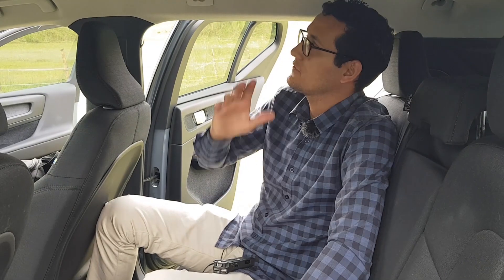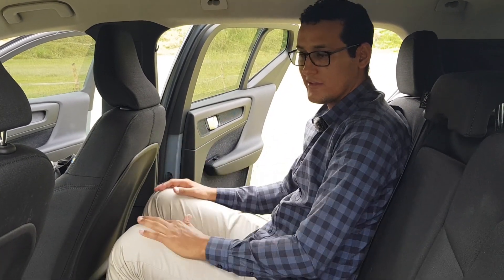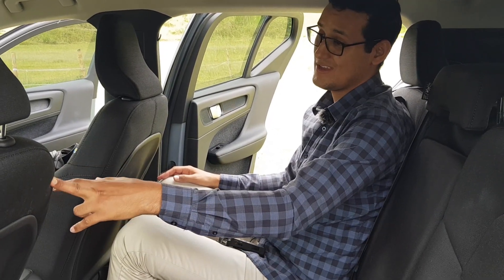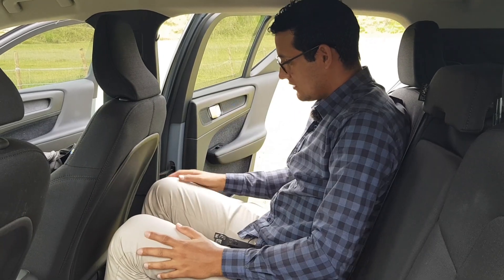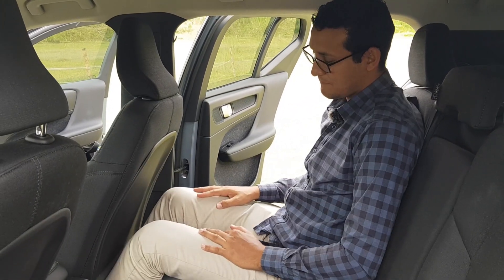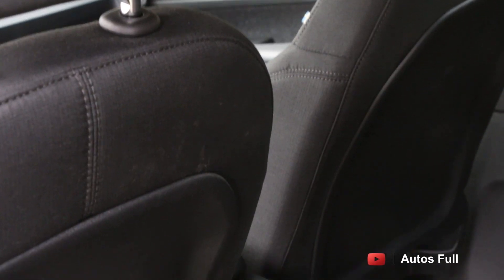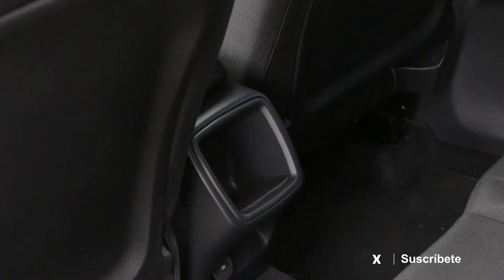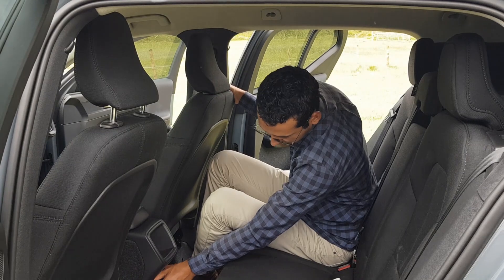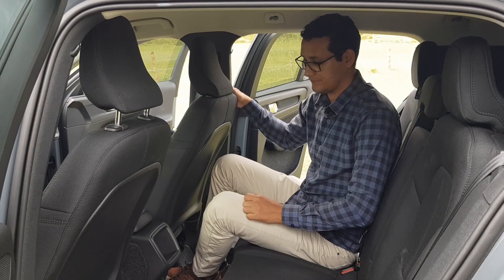Hacia la parte posterior, como pueden ver, tenemos muy buenos espacios. El asiento del copiloto está un poco más hacia atrás que el del conductor, configurado para una persona de 1.95 metros. Tengo aproximadamente unos seis dedos de espacio para que mis rodillas no peguen con los respaldos, y en la parte de abajo muy buen espacio para los pies. Tenemos un pequeño espacio para dejar el dispositivo móvil con un puerto USB tipo C de carga rápida.